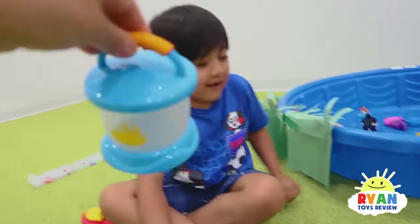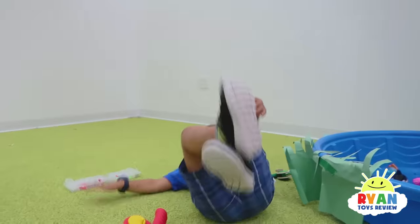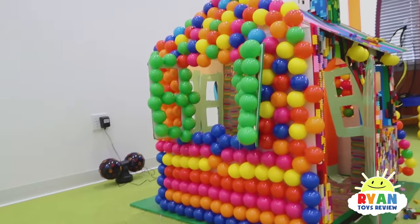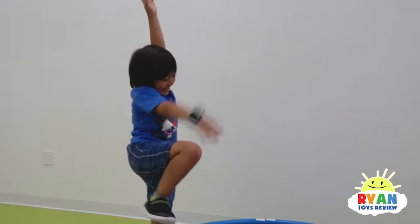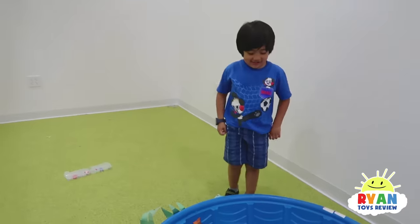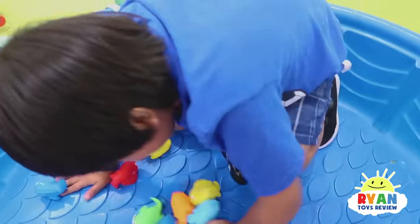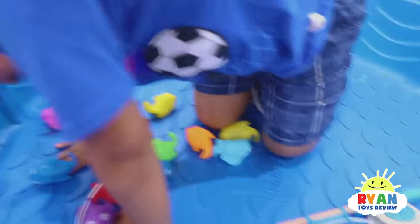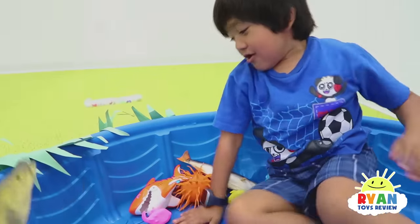Alright Ryan, do you know what time it is? Time to go to sleep! We gotta go into our fun camping site to go to sleep! We gotta go in the water - you're gonna take a swim! Let's take a swim with the fish! One, two, three! I'm gonna go in too! Let's swim together!